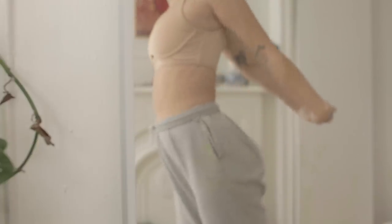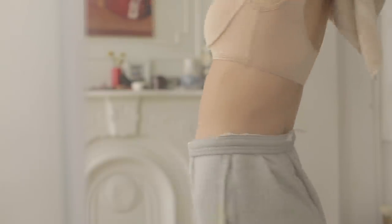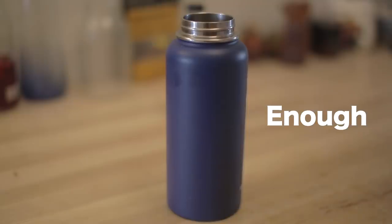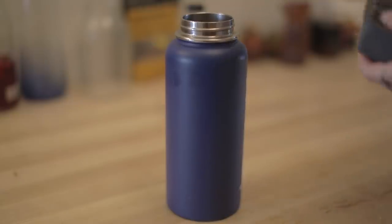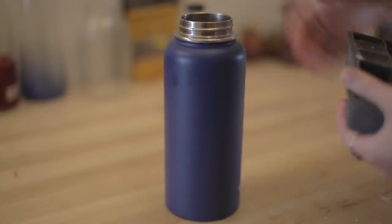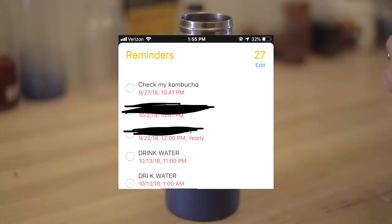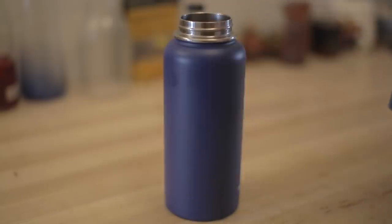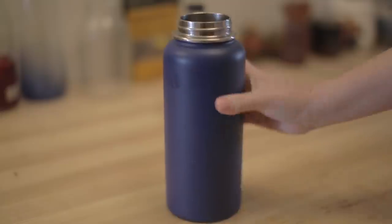Step one is acknowledging what's happening inside of your body. Drink enough water — this seems redundant, and it might not cure your acne, but it's definitely going to help. A lot of people need a reminder, myself included. Water overall helps flush toxins out of the body and makes your skin look better and more hydrated.